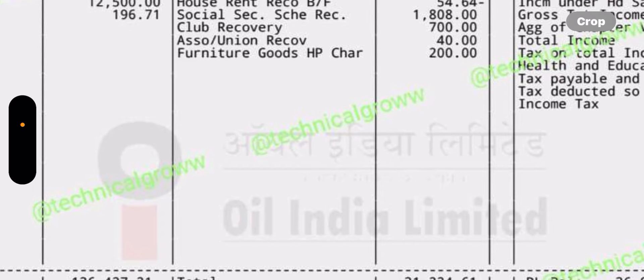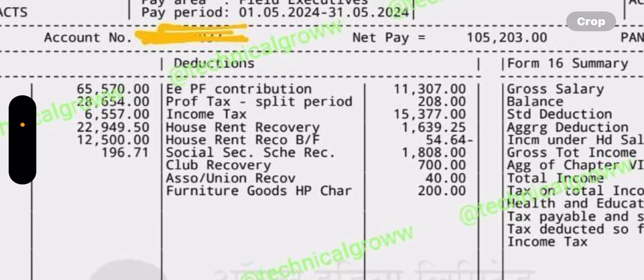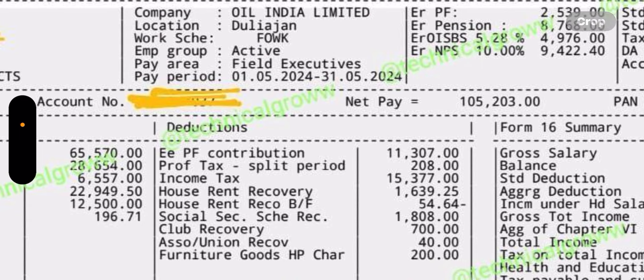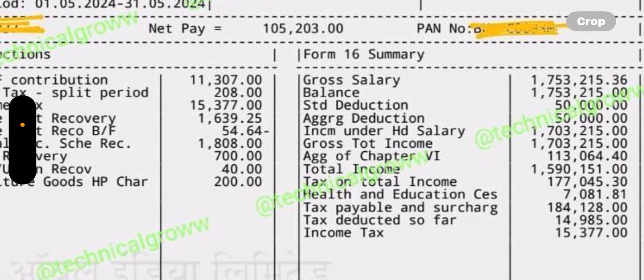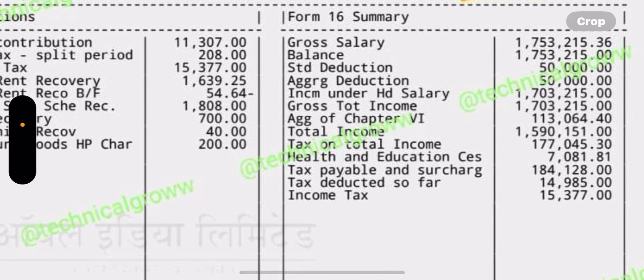Talking about deductions: the PF contribution is 12.5%, and the standard deduction includes tax and township maintenance, because they have lease accommodation. The total reduction is 31,240 rupees, the tax paid is approximately 13,000 rupees, and the net pay is approximately 85,000 rupees.